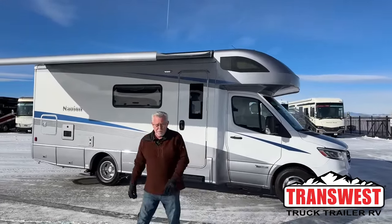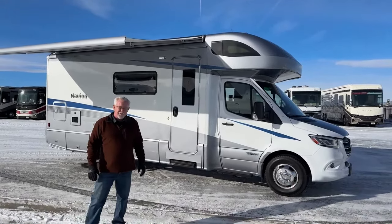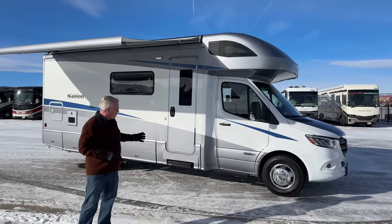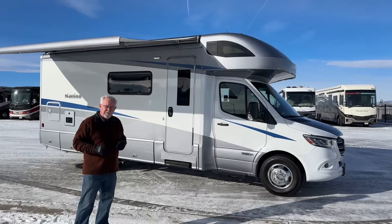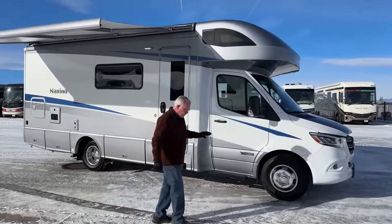Good morning everybody, welcome back to Transwest Truck Trailer RV. I'm Mark Love and it's a pretty frosty morning today. I'm going to be showing you a Navion 24D — this is a 2023 model. We're just going to do a quick walk around the outside and get inside where it's a little bit warm.